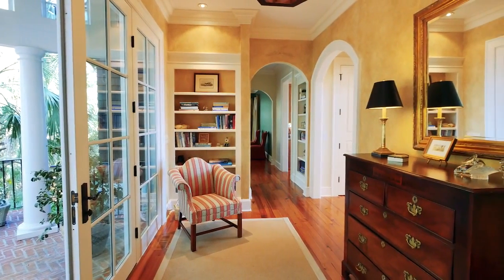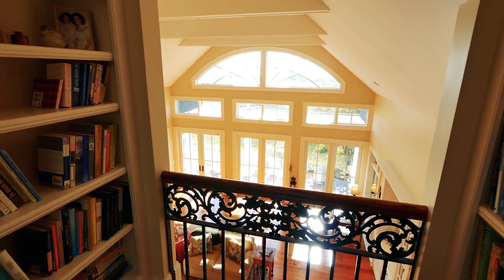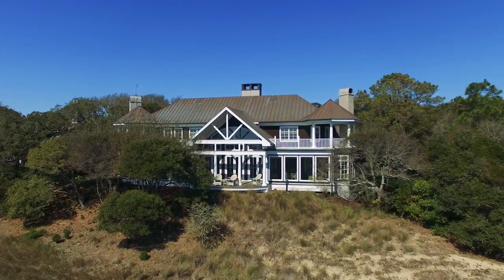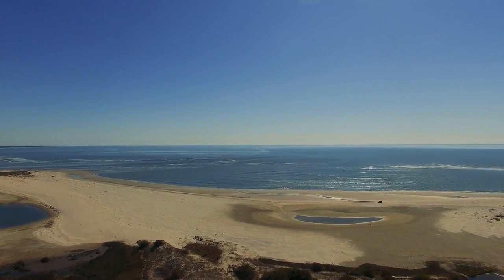The residence is complete with a finished ground floor level and an elevator adjoining all floors. As a family home of the highest quality, this distinctive residence combines man-made elegance with nature's finest in total harmony.